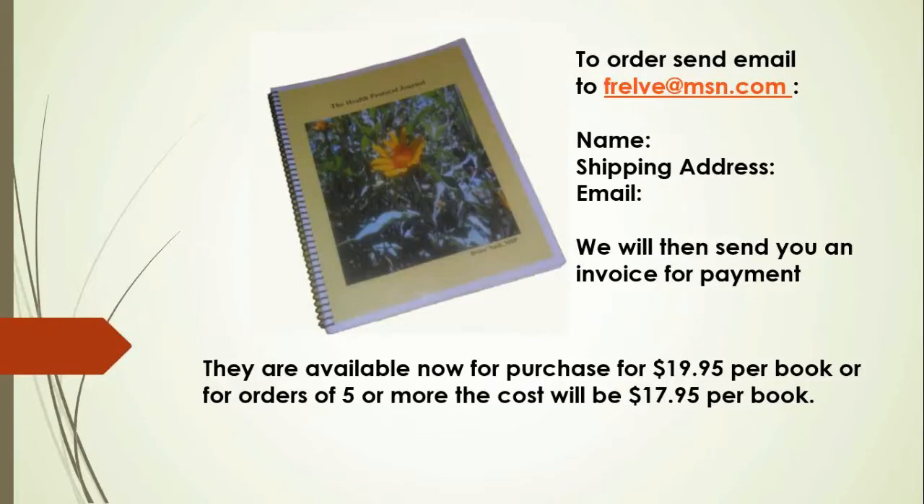I'm here today with a student and friend of mine, Renee, and she's come up with an amazing idea. It's called the Three-Month Health Protocol Journal.